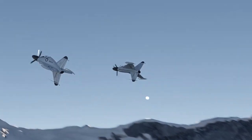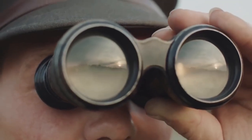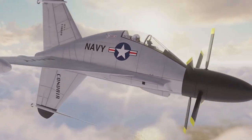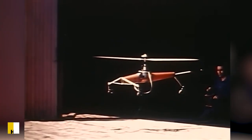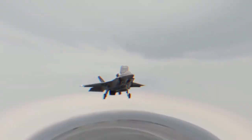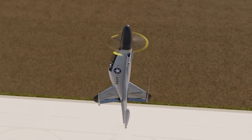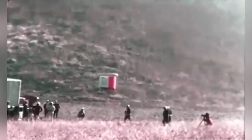So what is VSTOL? A vertical and/or short takeoff and landing aircraft is one that can take off and land vertically or on short runways. VTOL aircraft are a subset of VSTOL that do not require runways at all. In general, a VSTOL aircraft must be able to hover. Helicopters are not classified as VSTOL because the classification is only used for aeroplanes, which achieve lift in forward flight by planing the air, resulting in speed and fuel efficiency typically greater than that of helicopters.